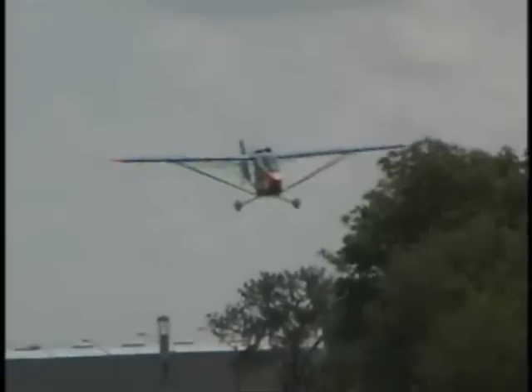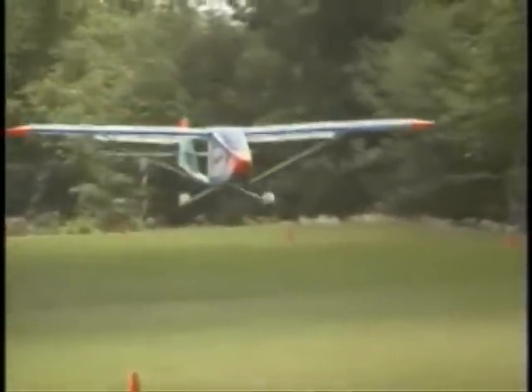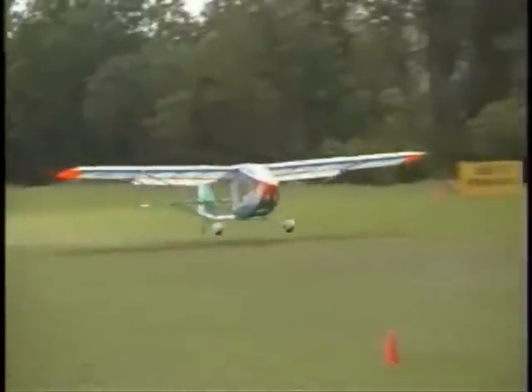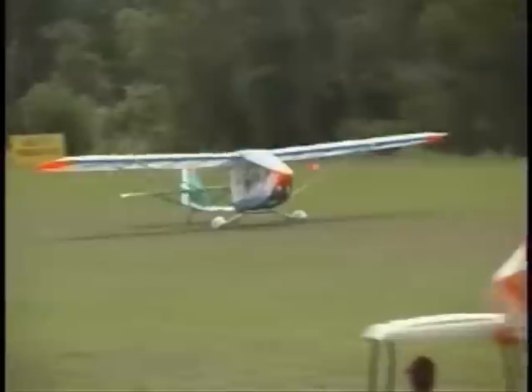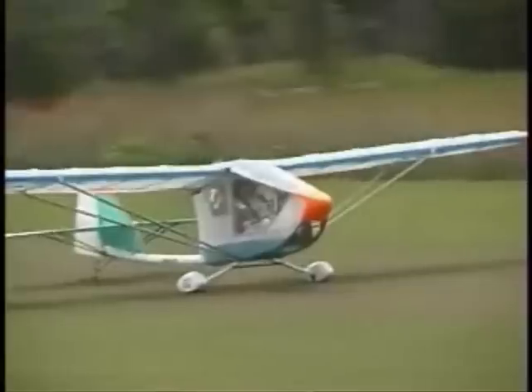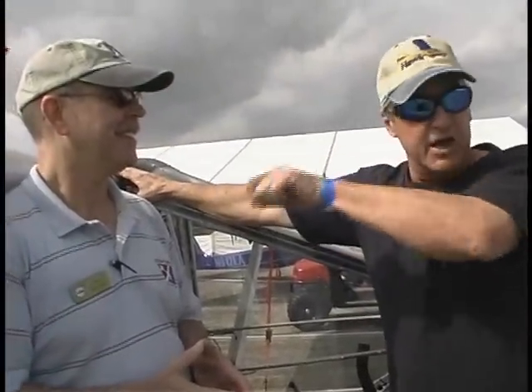If you fly in, you can land at St. Elmo Airport, identifier 2R5 on your sectional chart — they're one mile west of St. Elmo and will ride over to pick you up. There's currently a 1,000-foot strip on the property adjoining the factory, and they're working on extending it to a 2,500-foot grass strip where you'll be able to land and taxi right up to the back of the shop. Anyone who wants a demo ride, they'll load you up and fly you right off the property.